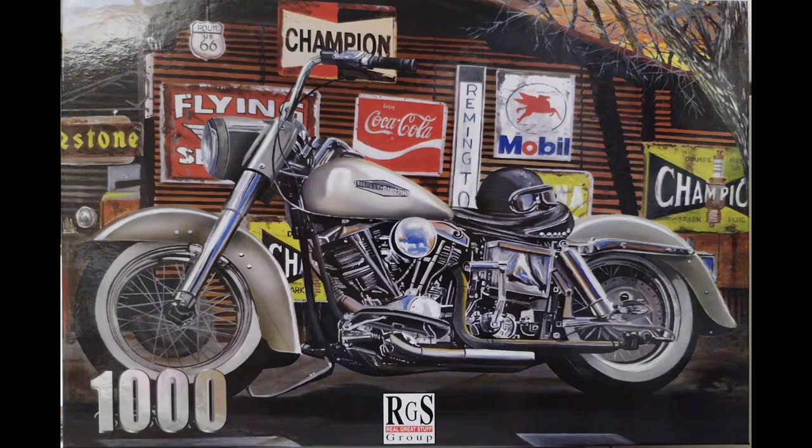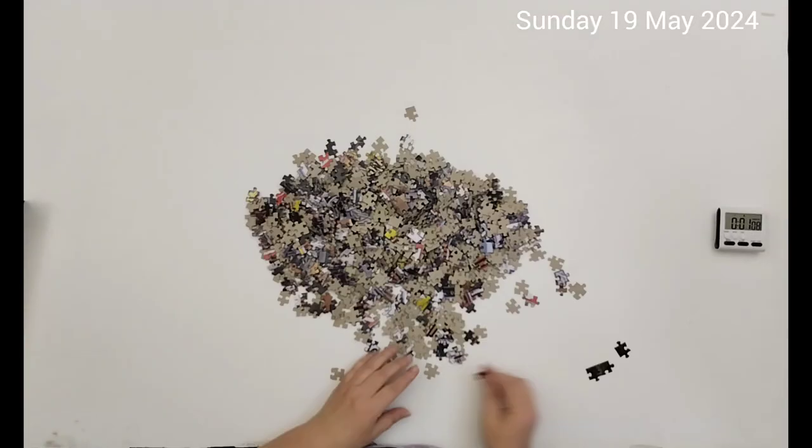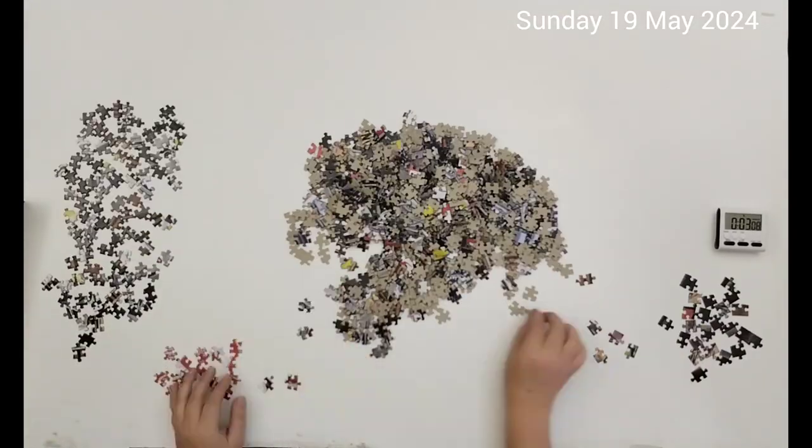I hope you enjoy it. I appreciate your time — thank you so much for watching. The puzzle is by RGS, the name is Harley-Davidson, and the artist is Paul Treveller.